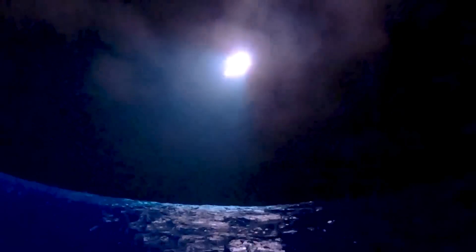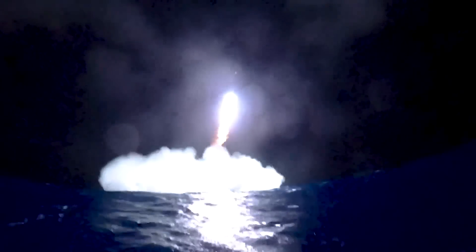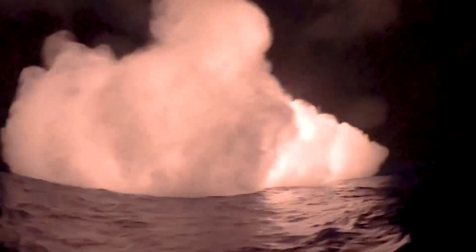After a few days, SpaceX finally released a longer video from the buoy out in the Indian Ocean, giving us a much better perspective of the ship completing its landing burn and splashing down. With this complete, the company now has its sights set on catching the ship. We will have to wait and see how it progresses and the impact it has on the space industry. Thank you very much for watching.